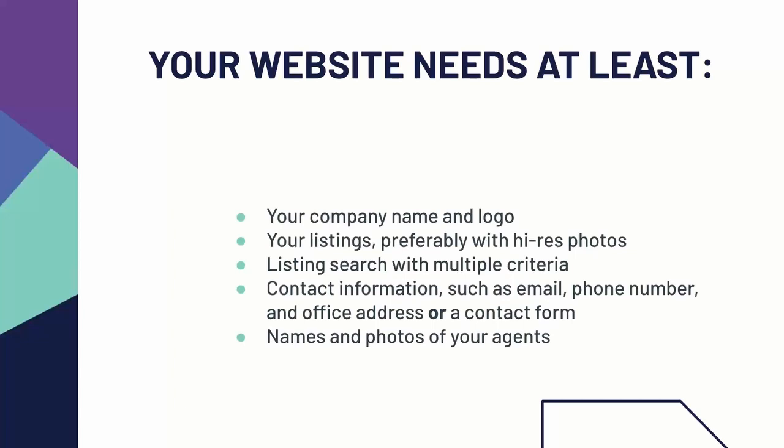You also need to have your contact information — your email, your phone number, and your office address. If you want to make sure that spammers can't just grab your email, you can also replace that with a contact form. Benefits of a contact form include having multiple agents checking it so any leads who come to your website get the fastest service possible. You'll also need to have the names and photos of any of your agents, so anyone who reaches out can verify they're doing business in good faith and are actually affiliated with your company.